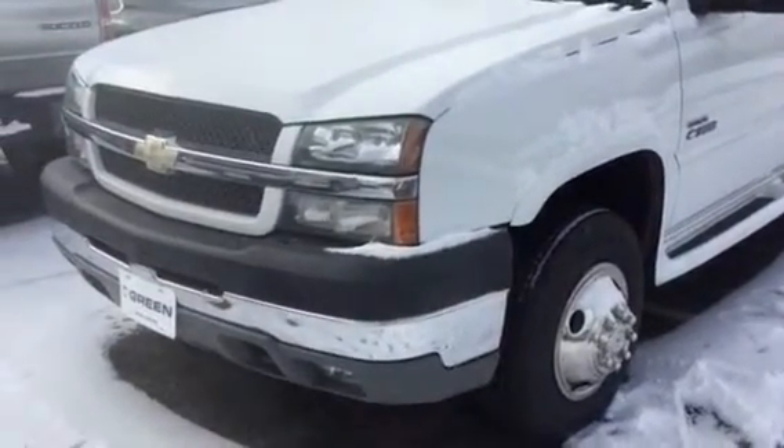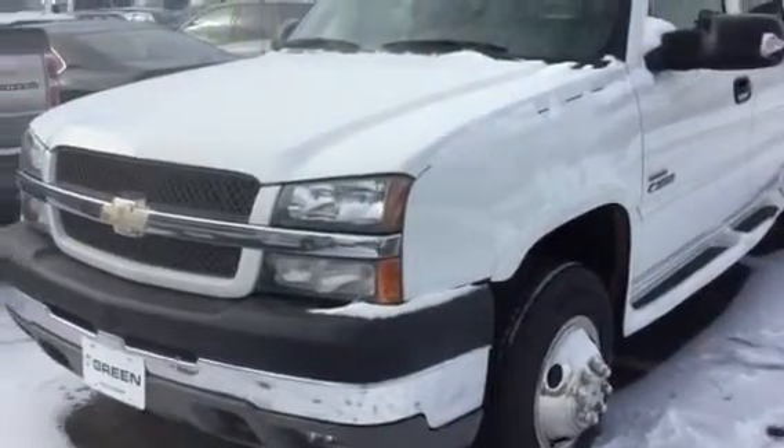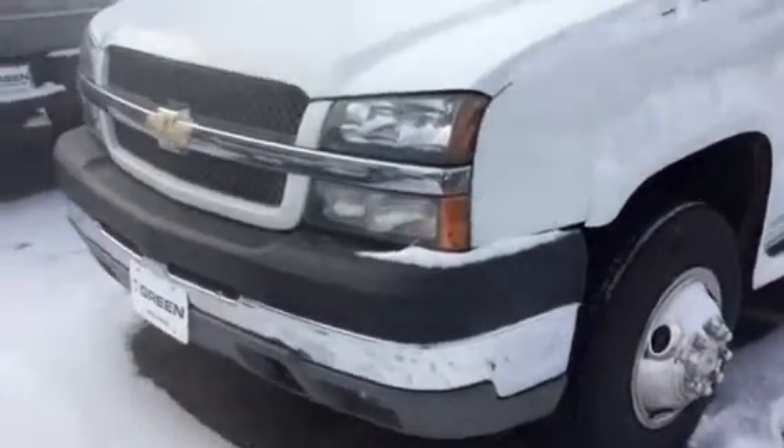Hi Jared, hey it's Trina at Greenville GMC. I'm here with the old four one-ton dually. Just thought I'd take a video and get as much as I can for you. Just started her up.